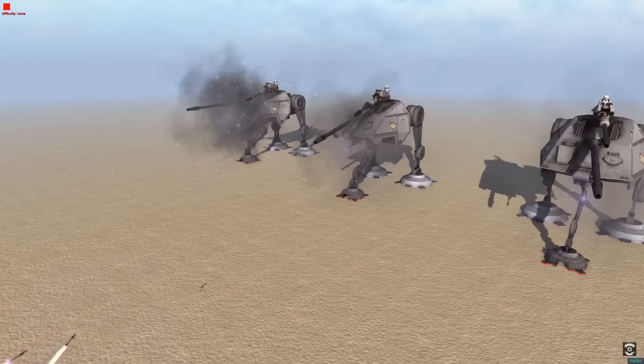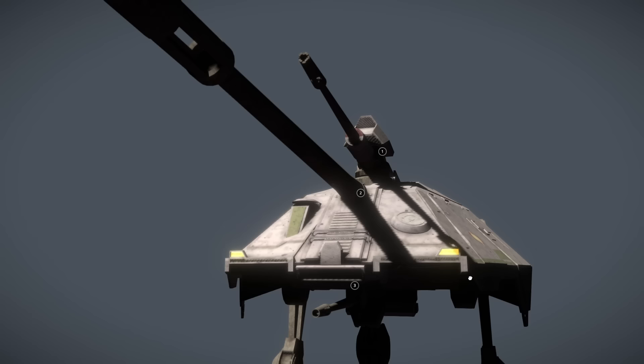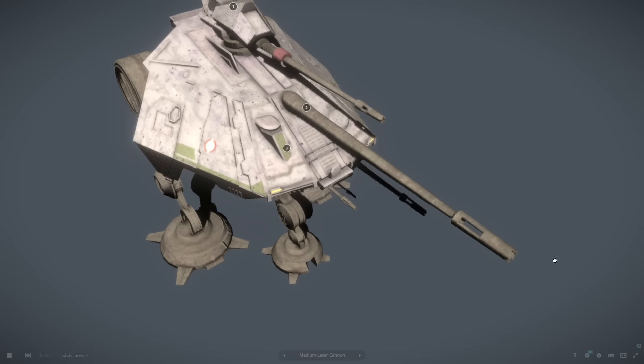With no shielding system, the AT-AP relied on its thick plate armor for any and all defensive needs. Now onto the main event of this beast, the three cannons. From top to bottom, we have a medium blaster cannon operated by an exposed gunner in a swivel turret, the powerful mass driver cannon just like the one on the AT-TE, and finally a smaller heavy repeating laser cannon on the underside of the hull, which was meant for dealing with smaller threats.